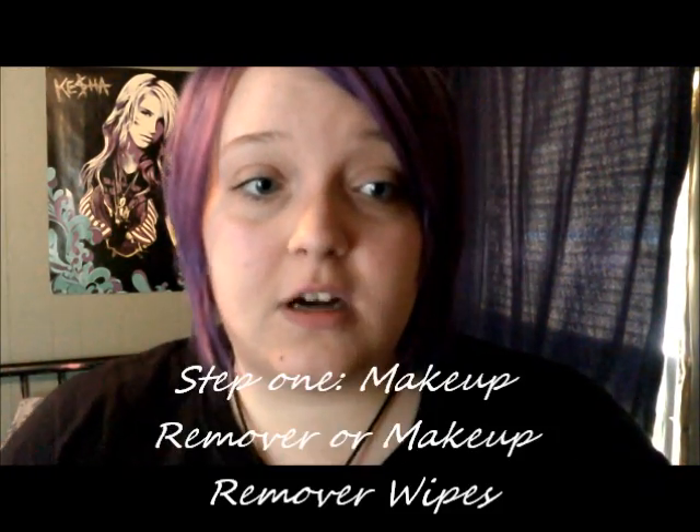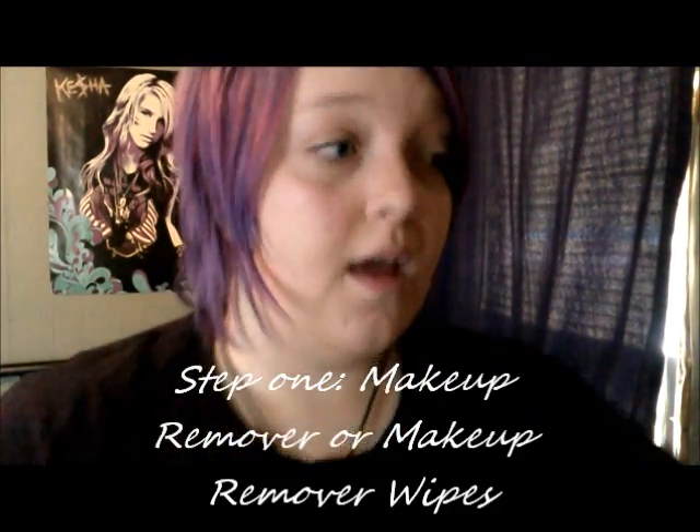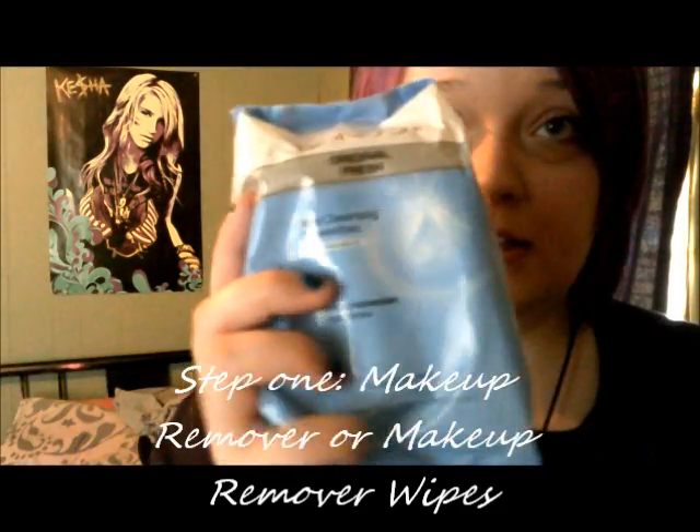Hi guys, I'm back with another video and today I'm going to be telling you my eight steps to perfect flawless skin. So first off, step one, you want to remove your makeup. You can use makeup remover wipes or makeup remover.